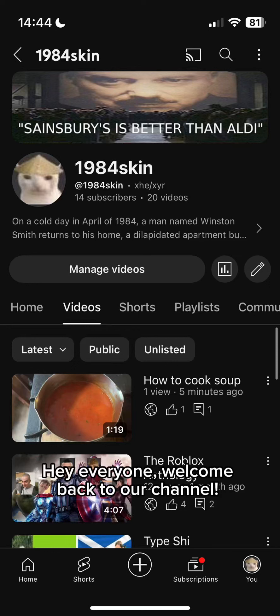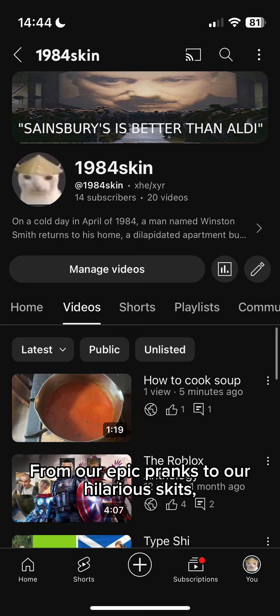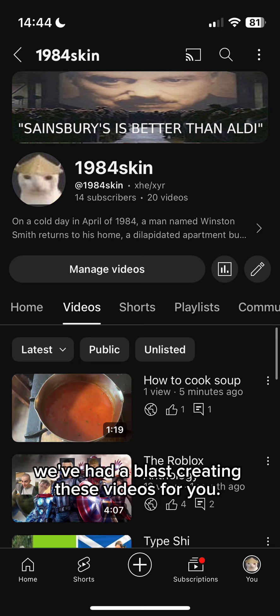Hey everyone, welcome back to our channel. Today we're excited to share with you our top 10 favorite videos from our YouTube channel. Let's dive right in. From our epic pranks to our hilarious skits, we've had a blast creating these videos for you.